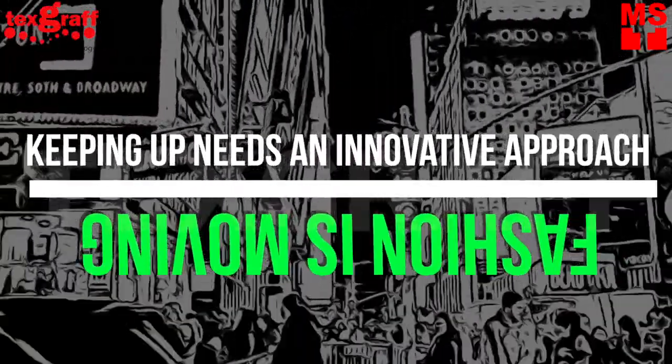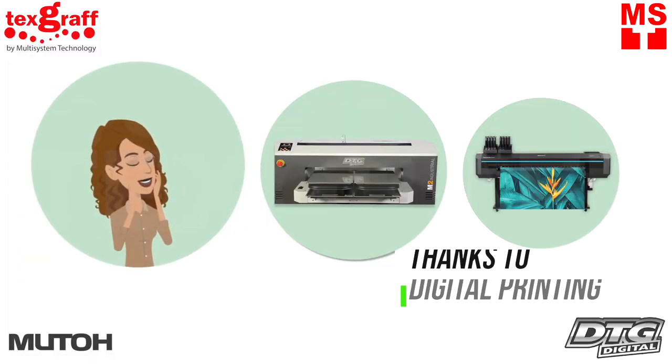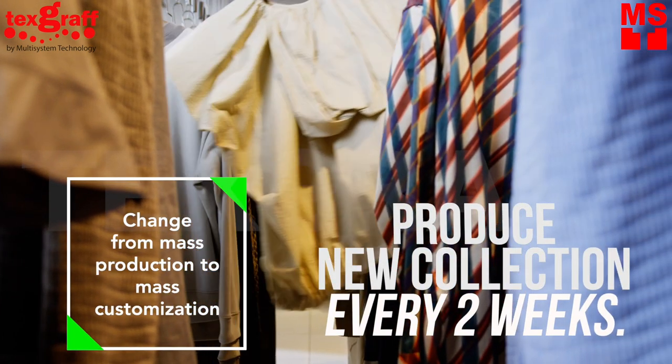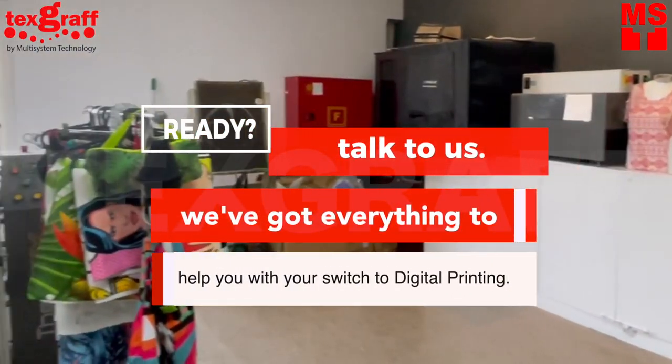Fashion is moving, and keeping up requires an innovative approach. Thanks to digital printing, never miss a trendy moment by producing new designs and collections every two weeks to meet your customers' fashion requirements. So what are you waiting for? If you're ready to level up your brand, it's time to go digital.